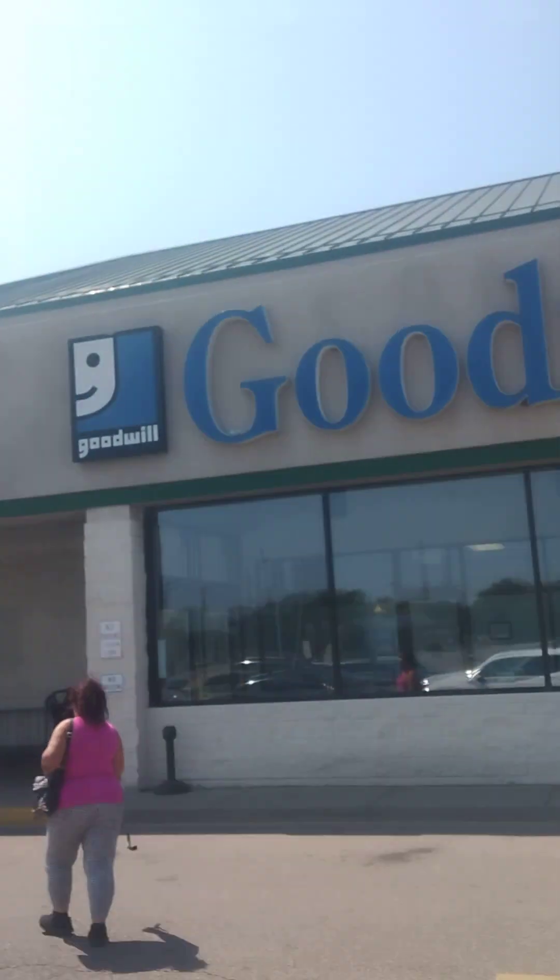Hey guys, welcome back to my channel. It's Loralee. Me and my sister headed over to the Goodwill. Here it is — we're over here in Ohio, and I'm headed into the Goodwill. Hopefully you guys can see it. It's kind of bright out here.